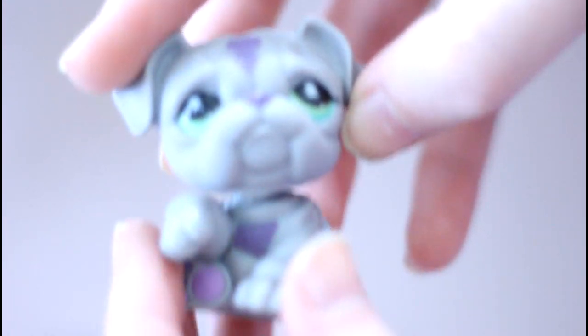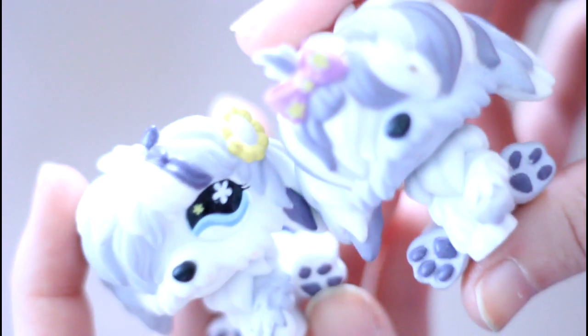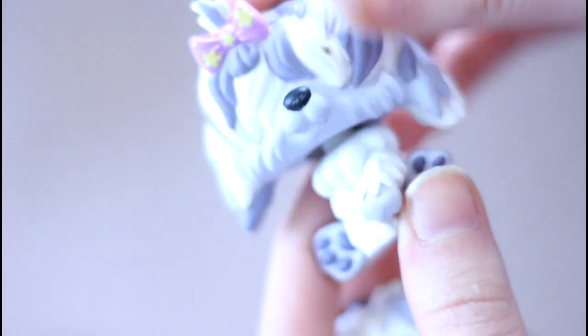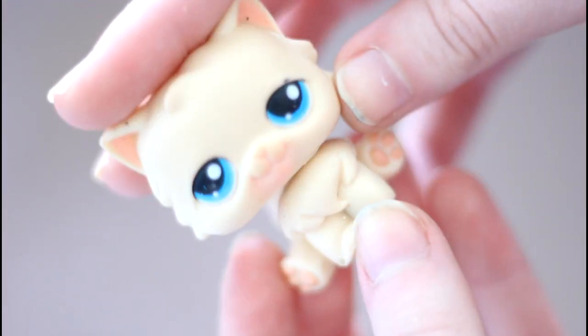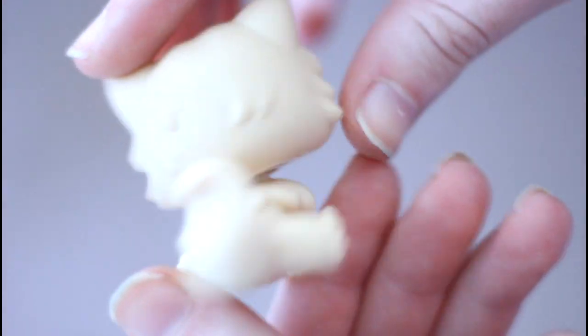Then there is this bulldog. These two sheepdogs come in a pack, I believe. I wish they made more like this one with no eyes because it's really cool and pretty special — I think it's one of the LPS that just doesn't have any eyes at all. Then we have this beagle. Then we have this really pretty minimalistic Persian cat — I've never ever seen this one before but I absolutely adore the super blue eyes.